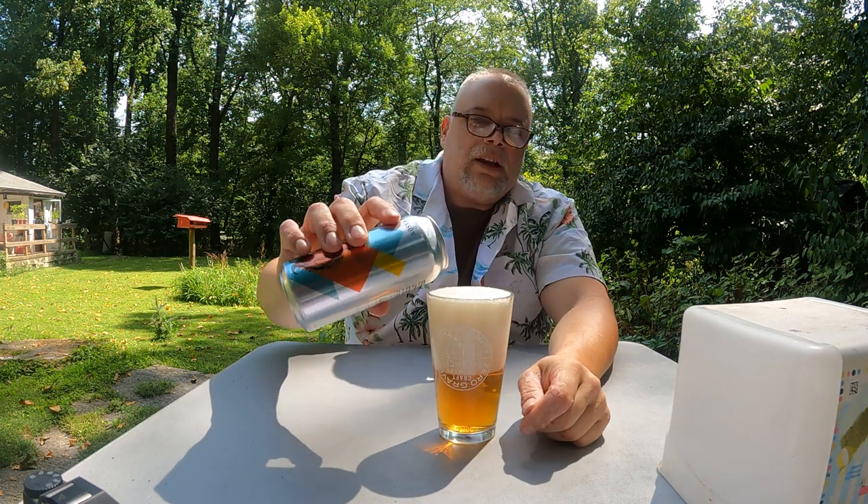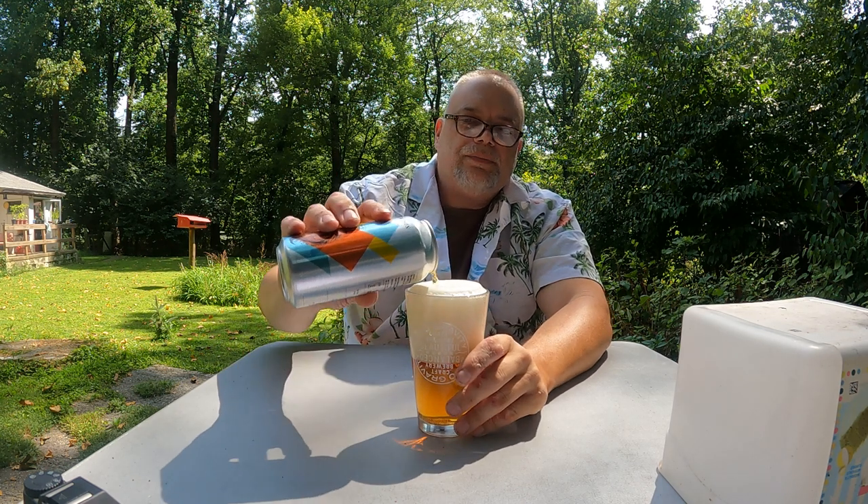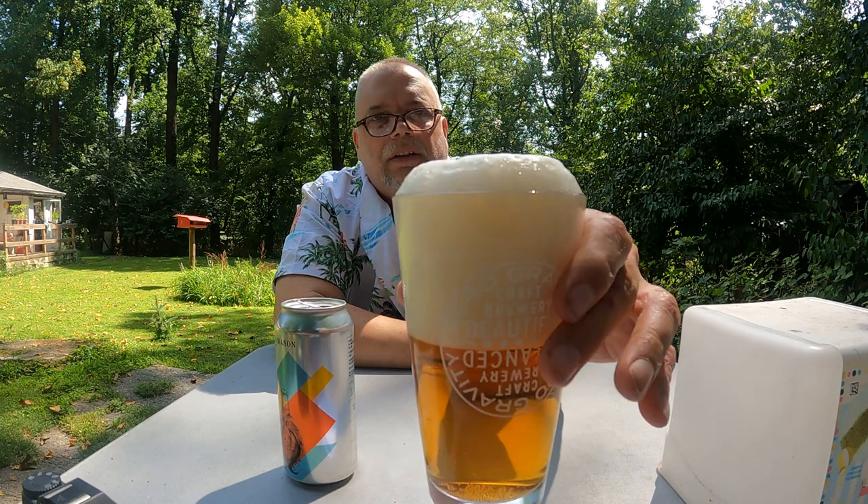None of what you normally get with American IPAs — the fruity, the grapefruit and that. It's malt. It smells like malt. Got a real nice pillowy head.